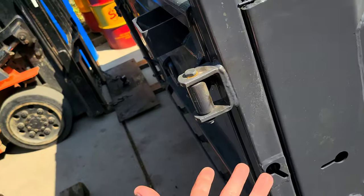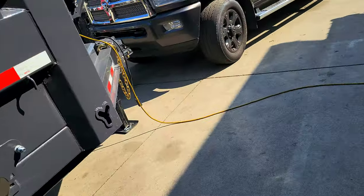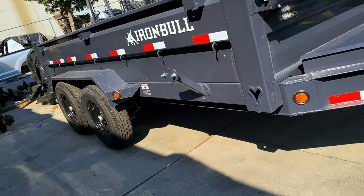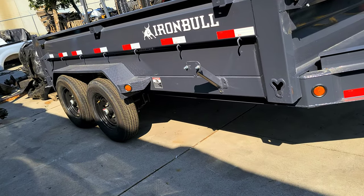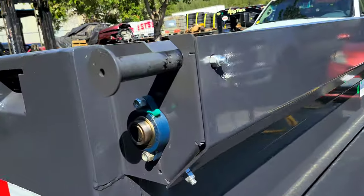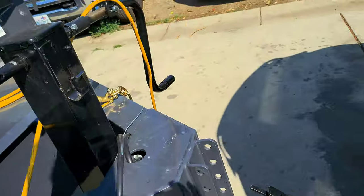I don't know why, but I love this trailer. I saw it and I had to have it. There were a few on the lot but they were all sold. Man, I was hounding the salesman for like months. Finally called me up one day and said, 'Hey, we got some, you want one?' I said yes sir. That's just who I am.